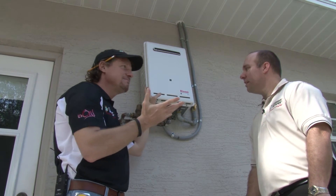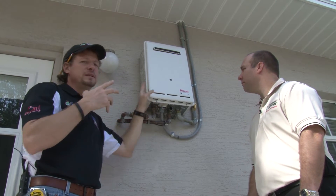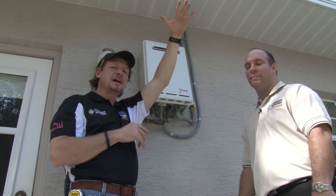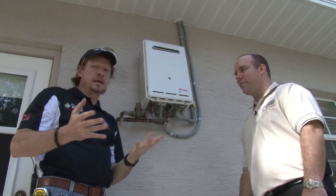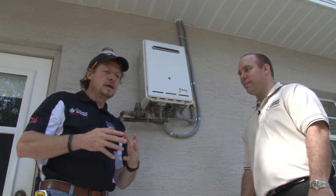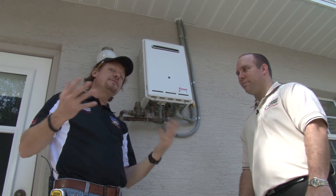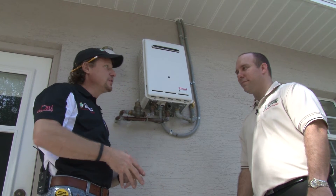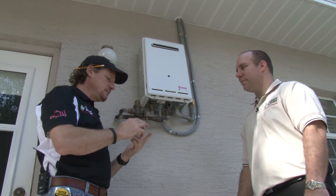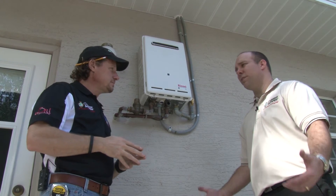This unit is about 90% efficient — so only 10% of the heat from the combustion gases is lost to the outside. A typical gas tank-style water heater that's maybe 15 years old will be around 65% efficient, which means 35% of the heat you paid for in gas or oil is going straight up the chimney — you're just losing it.